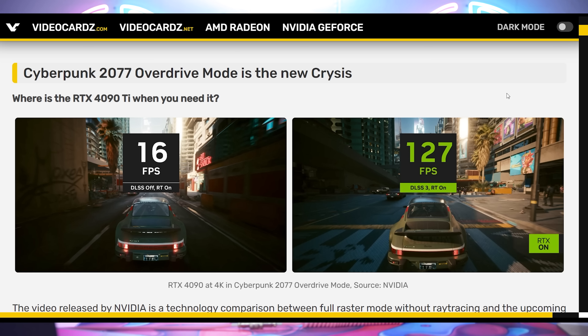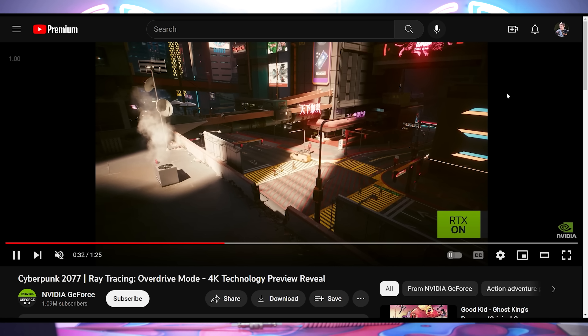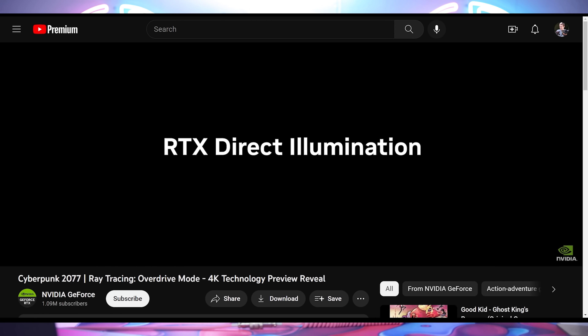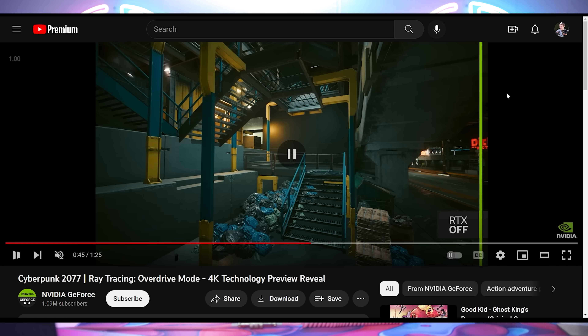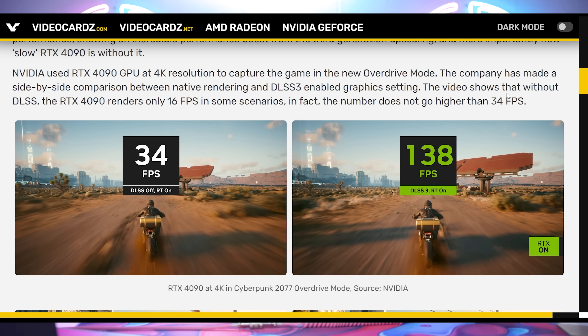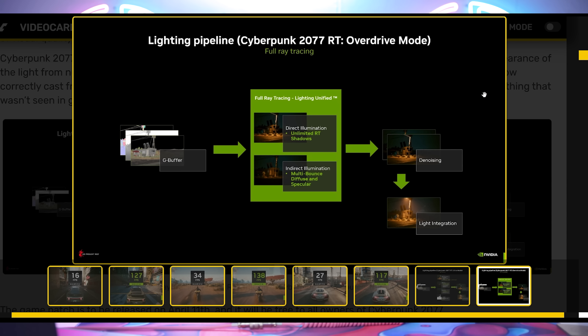Nvidia has official numbers on the RT Overdrive update coming to Cyberpunk 2077. RT Overdrive is full path tracing — direct global illumination, everything 100% ray traced, unlimited ray tracing shadows. This is actual path tracing, not just standard ray tracing. The catch: even a $1,600 GPU will not be enough for this without DLSS 3. At most, without DLSS 3, you get 34 fps — you're getting nothing enjoyable from this game without it. That's just how much more intense this ray tracing method is.